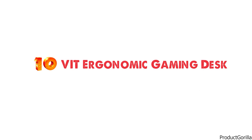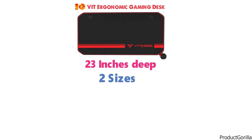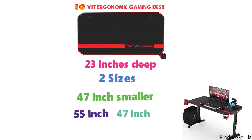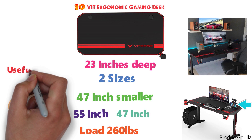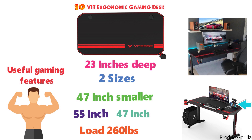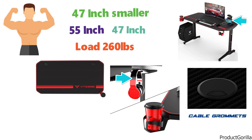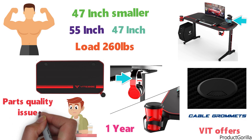For our final pick at number 10 we have the VIT Ergonomic Gaming Desk. This VIT desk is 27 inches deep and has two sizes — a 47-inch smaller desk and a 55-inch larger desk. The 47-inch is great for a single monitor setup, whereas the 55-inch is better for a dual or triple monitor setup. You can load up to 260 pounds on this desk safely and it'll still be standing strong. It has various useful gaming features such as a gaming handle rack, cable grommets, cup holder, headphone hook holder, storage tray, and more. VIT offers a one-year worry-free purchase with free replacement or parts if any quality issues are experienced.